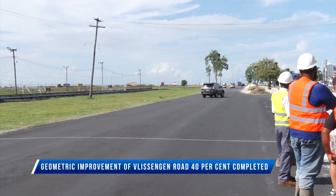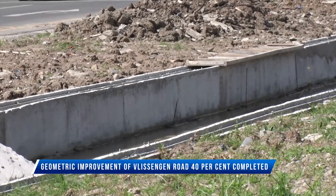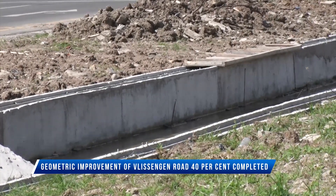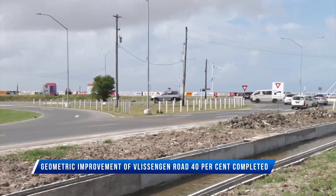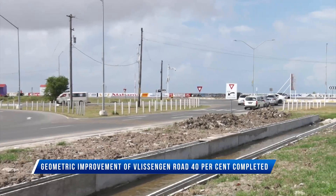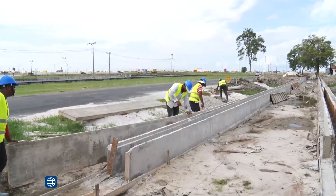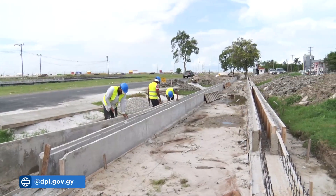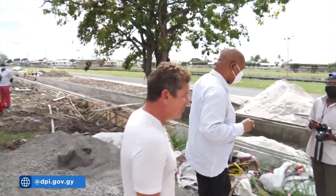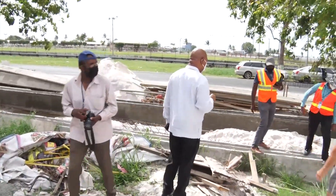Guyanese are set to benefit from a beautified Placindian Road before the end of the year, as the Geometric Improvement Project is over 40% completed. The $42.6 million project will improve access for pedestrians and will run from the roundabout to Lamaha Street. The project, which is being undertaken by Vera 66 Logistics, will be done in phases.